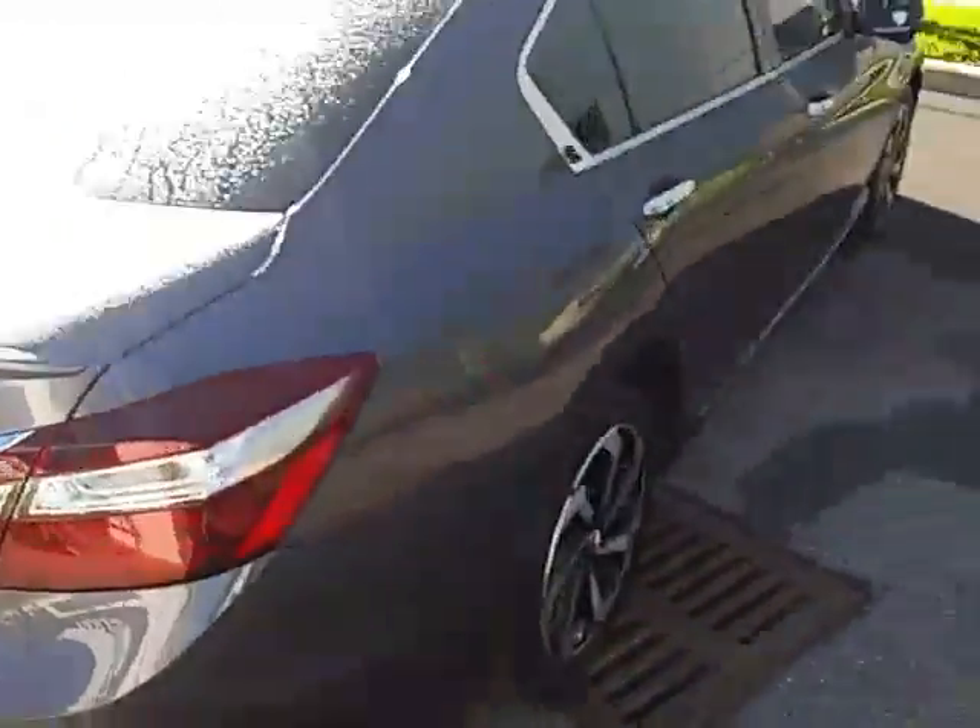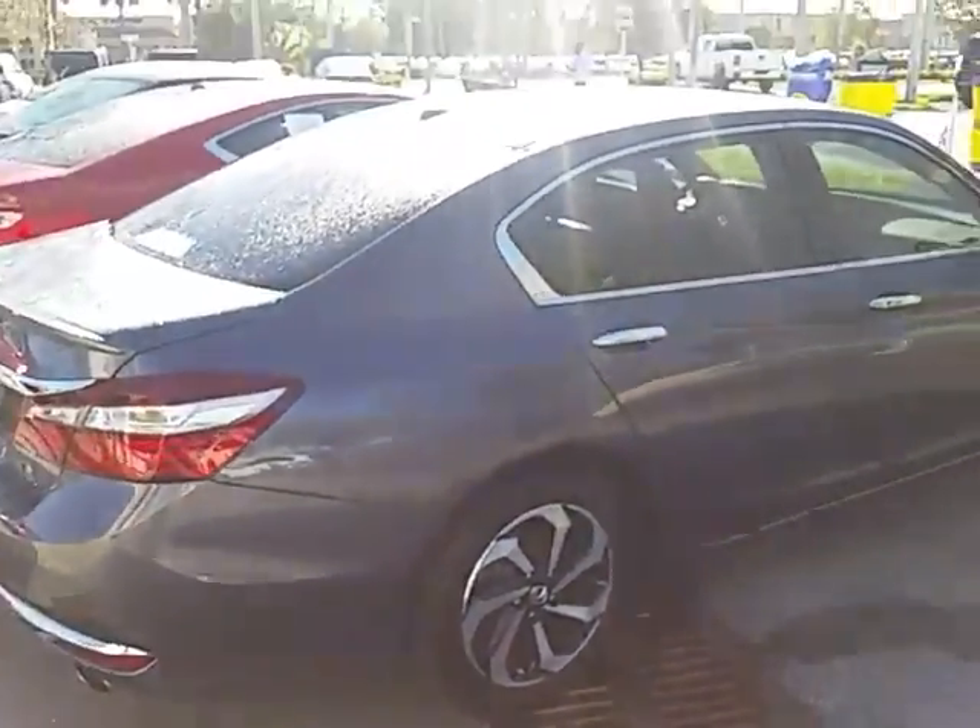And then to show you the trunk space. So there it is — 2016 Honda Accord EXL.